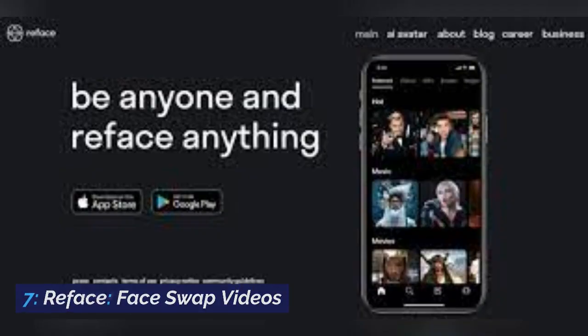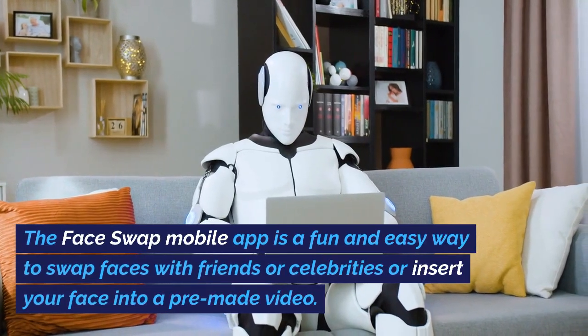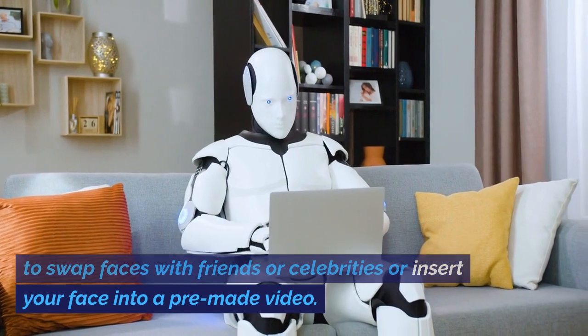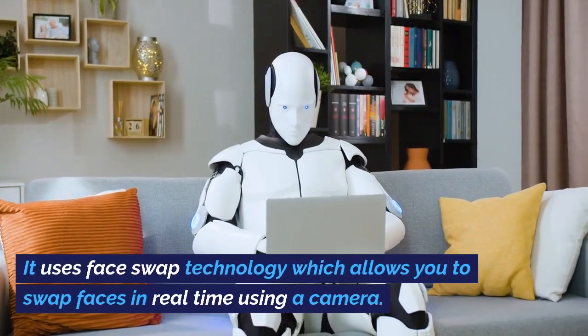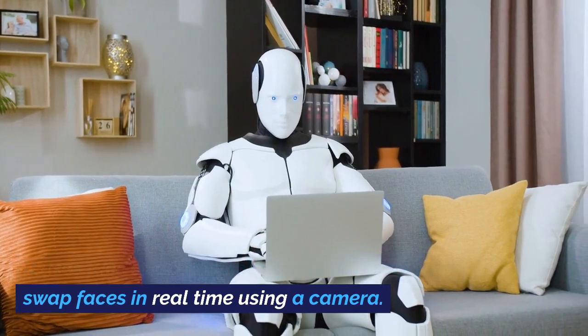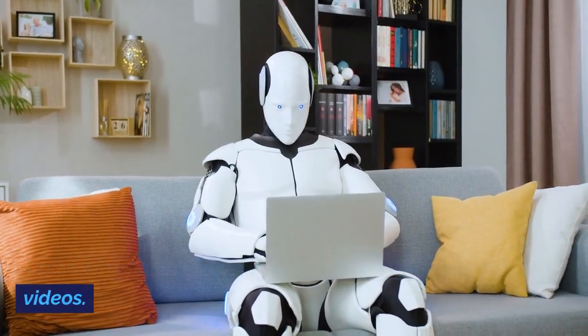Number 7: Reface Face Swap Videos. The Face Swap mobile app is a fun and easy way to swap faces with friends or celebrities, or insert your face into a pre-made video. It uses face swap technology which allows you to swap faces in real-time using a camera. It also offers a number of filters, GIFs, and funny videos.